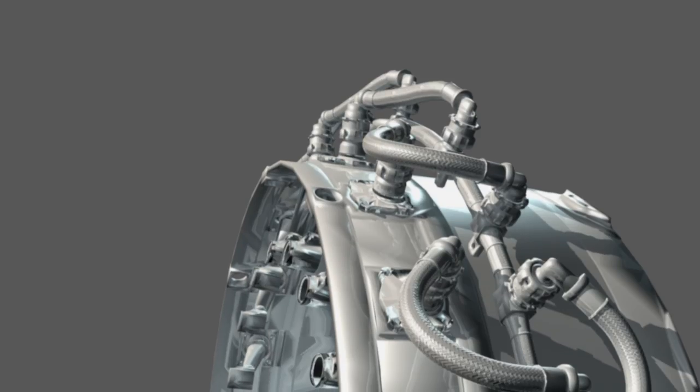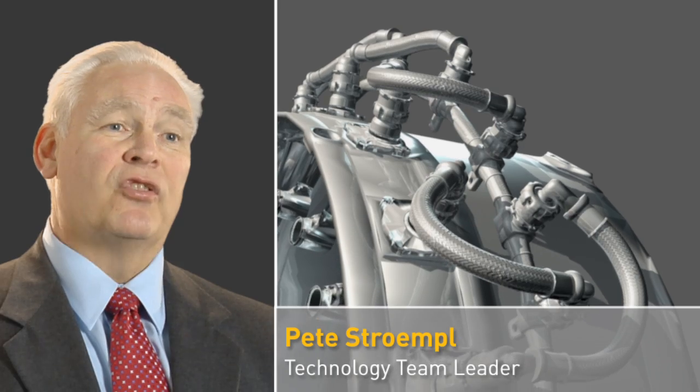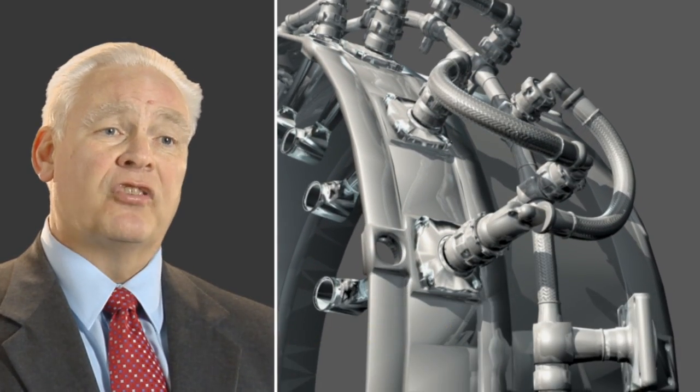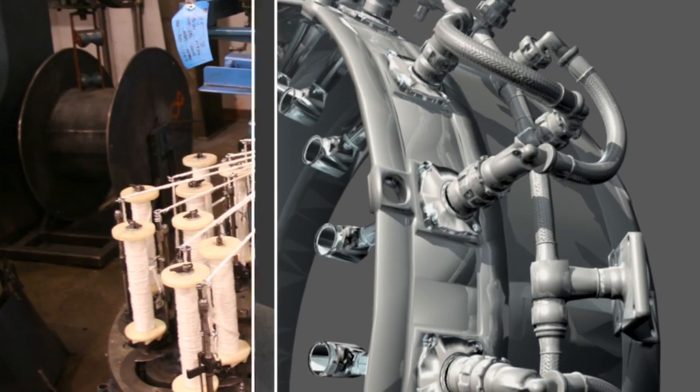Previous solutions in high temperature engine environments have had very limited lives. If this part fails, the engine doesn't work anymore. And in the very worst case, what could happen is that the engine catches fire because it could be spilling fuel.